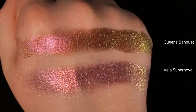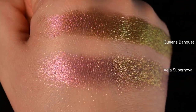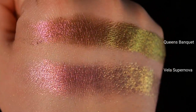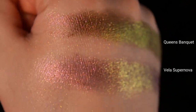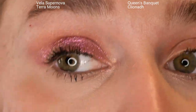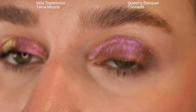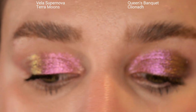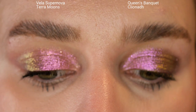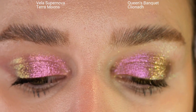I really like both of these — I don't know if I could pick a favorite — but I don't think the average person needs both. Queen's Banquet has a little bit more depth to it, and Vela Supernova almost has more of a dragon scale effect. On the left side of the screen is Vela Supernova and on the right is Queen's Banquet. The main difference is that Queen's Banquet reads a bit deeper and a bit cooler toned, almost purple, while Vela Supernova is more of a true magenta.